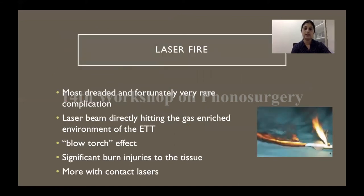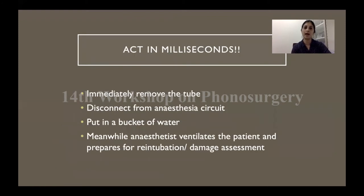Laser fire is a relatively very rare but the most dreaded complication. It happens because of the laser beam hitting directly over the endotracheal tube, which is gas-enriched. You can have a simple fire around the cuff which can then transform into a blowtorch kind of fire, causing disastrous burn injuries to surrounding tissue. You need to act in a matter of milliseconds: immediately remove the tube, disconnect it from the anesthesia circuit, put it in a bucket of water, and have somebody else attend to the patient, secure the airway, and perform damage control and assessment.